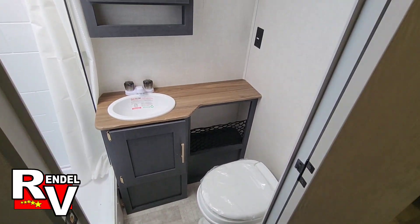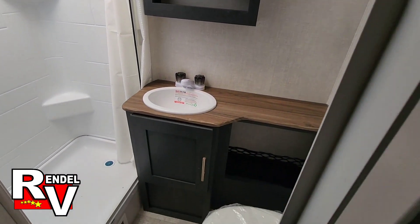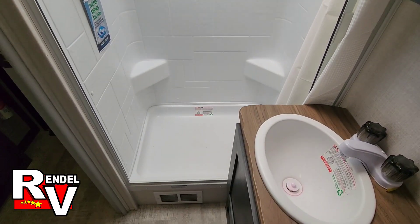Your bathroom has a high-velocity fan up top, plenty of counter space right there, a skylight, and your walk-in shower.